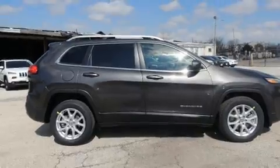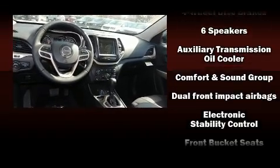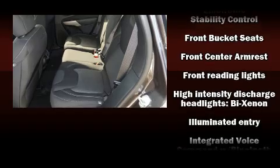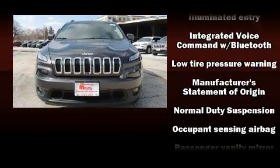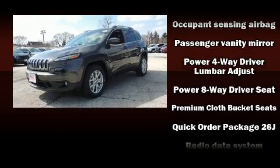Jeep also prioritized safety and security with features such as dual front-impact airbags with occupant-sensing airbag, head curtain airbags, traction control, brake assist, anti-whiplash front head restraints, ignition disabling, and four-wheel disc brakes with ABS.